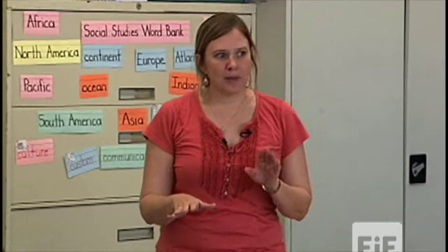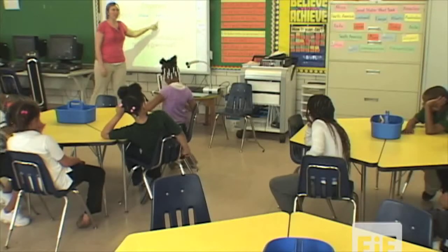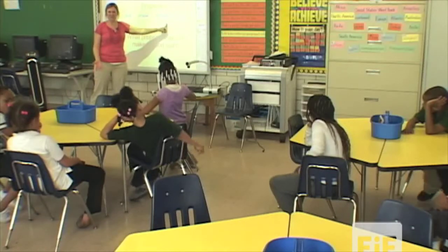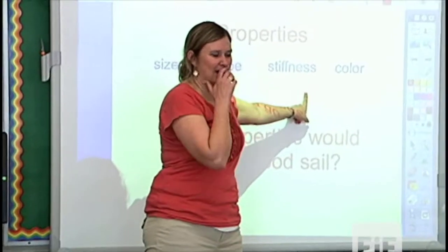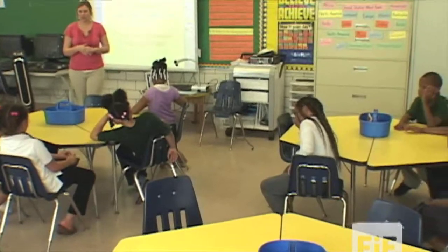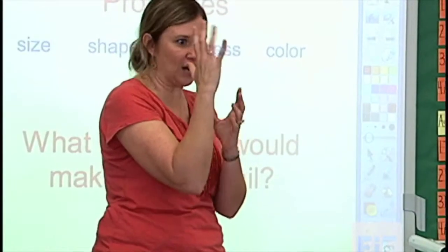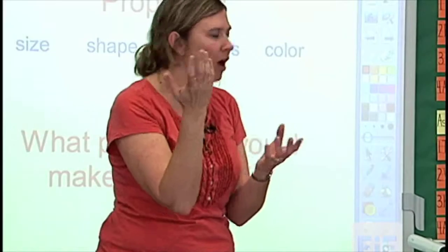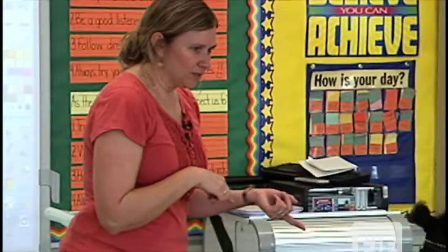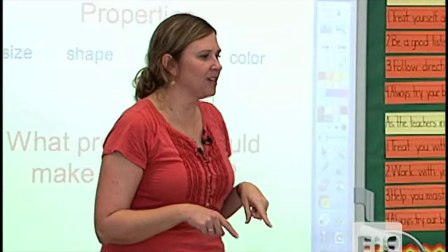Last year in first grade, you guys maybe talked about properties of solids. So we're going to think about those properties. Properties are things like size, shape, color, and stiffness. What do you think stiffness means? It means like still — like being able not to move. So some things are going to move really easy and some things are going to stand straighter and firmer, not as floppy. Think about a sail and think about these properties — which of these properties do you think are going to help the sail catch the wind?